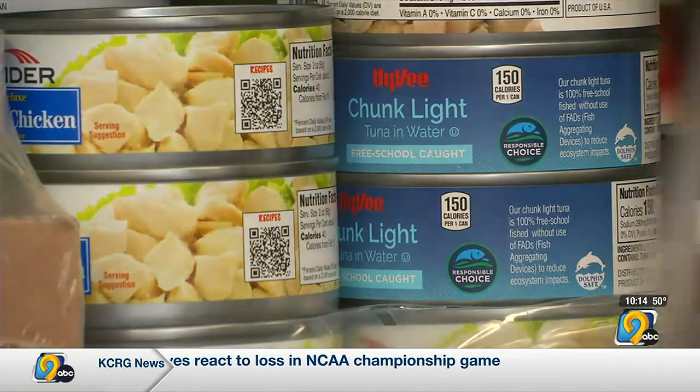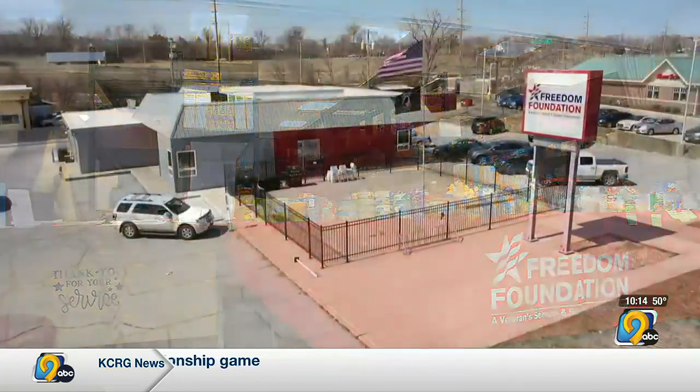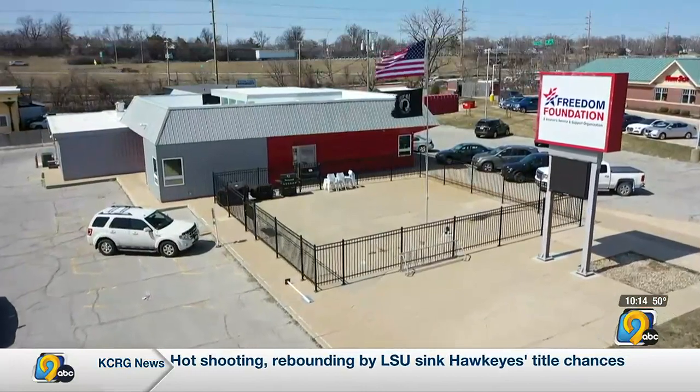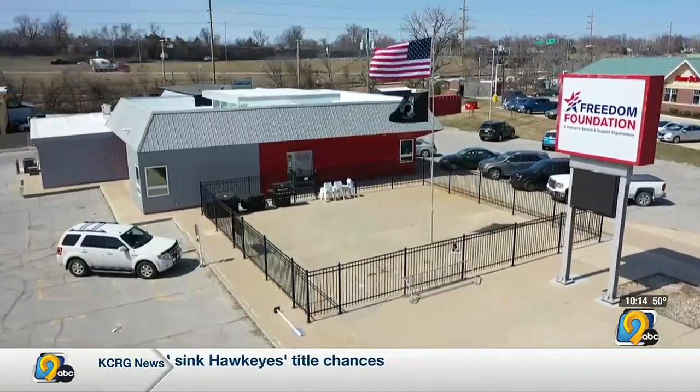The Korean War veteran has a larger pantry to pick from in the Freedom Foundation's new building along Centerpoint Road in Cedar Rapids. It was funded with donations and money from the Democrat-backed American Rescue Plan Act.